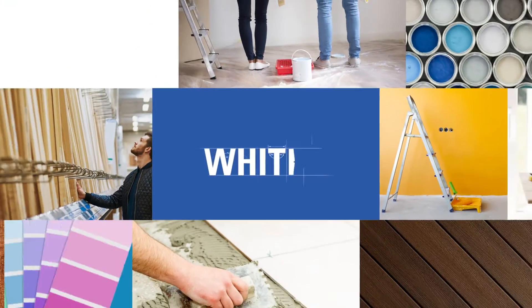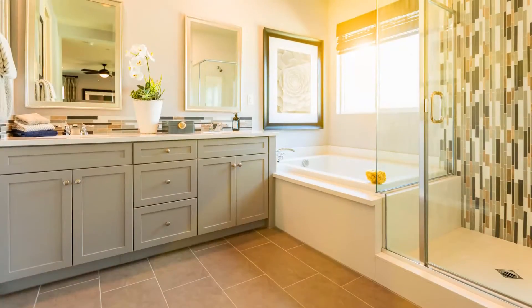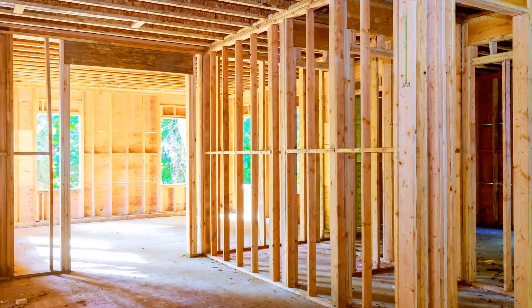For over 125 years, Whites Lumber has been your home improvement experts. Shop stars, stripes and savings all month long at Whites Lumber.